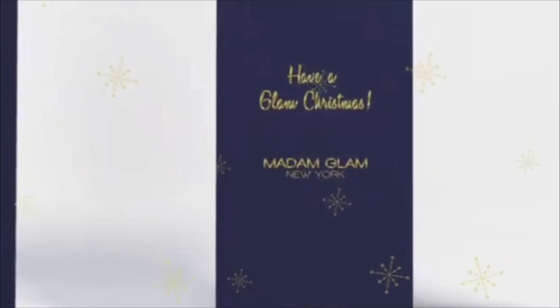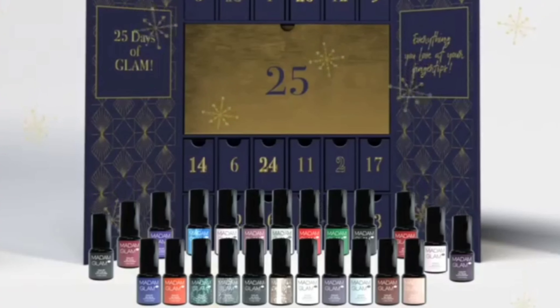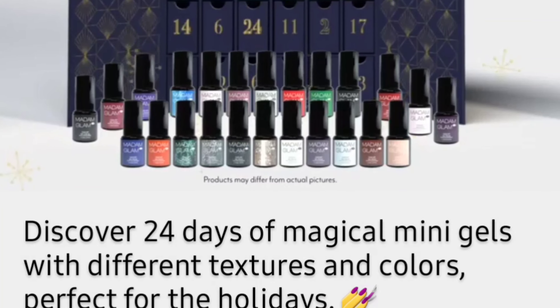Nail Crew, I have a very special limited edition from Madam Glam and I'm going to swatch all these colors for you. So if you're interested in that, then stay tuned.